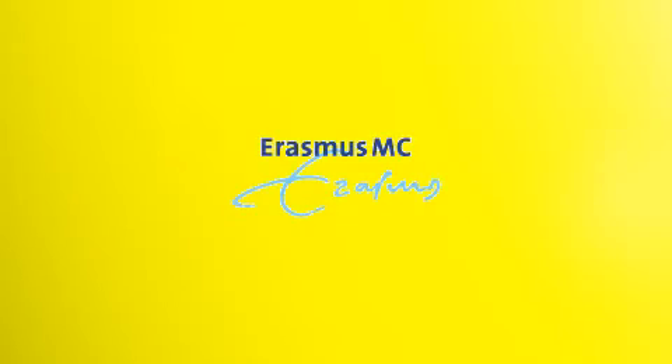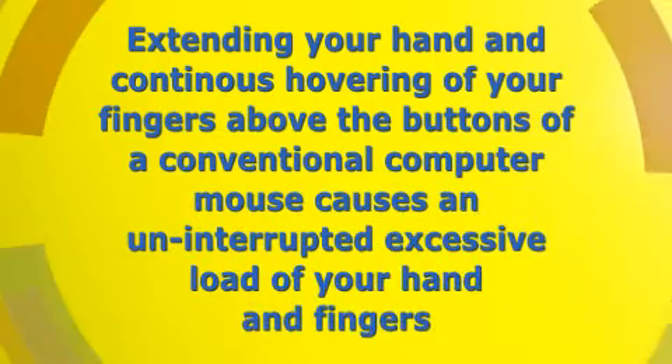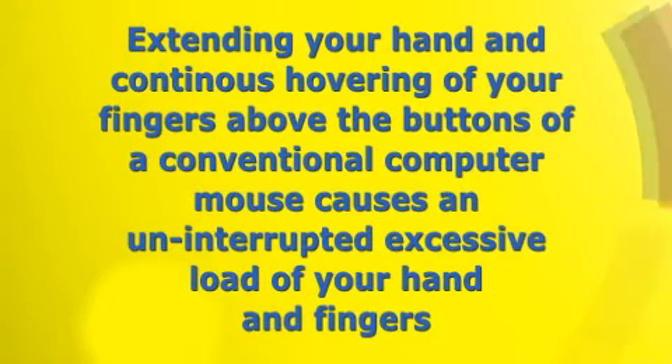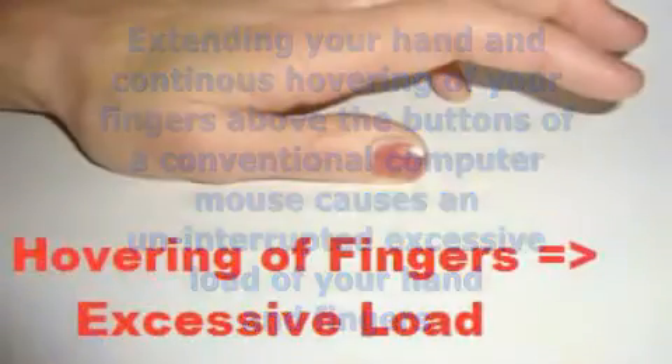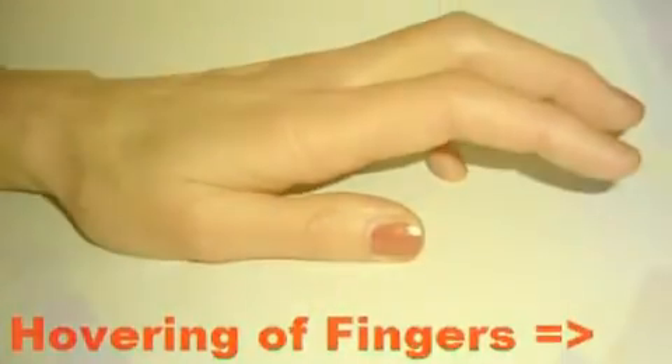Fundamental research by a Dutch university has shown that extending your hand and continuous hovering of your fingers above the buttons of a conventional computer mouse causes an uninterrupted excessive load of your hand and fingers. The same study shows that this is also the case when using most so-called ergonomic mice.